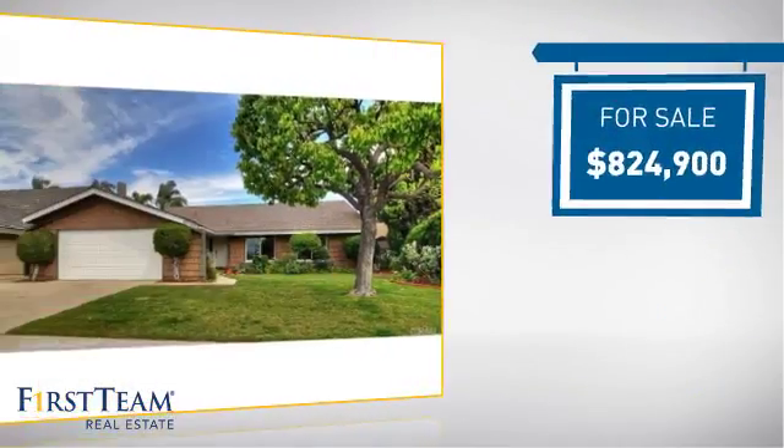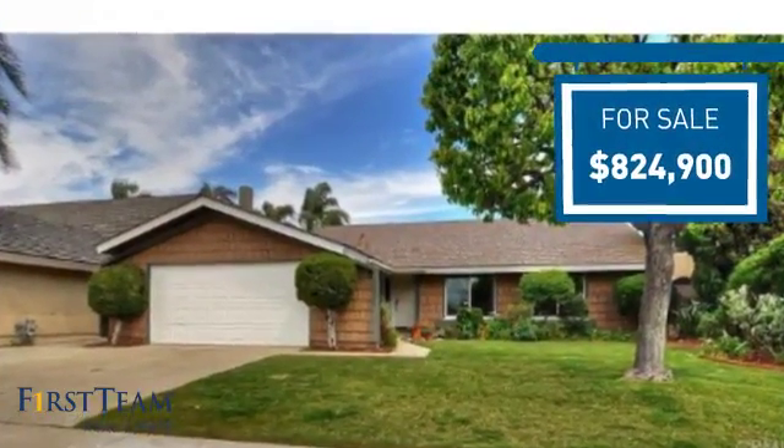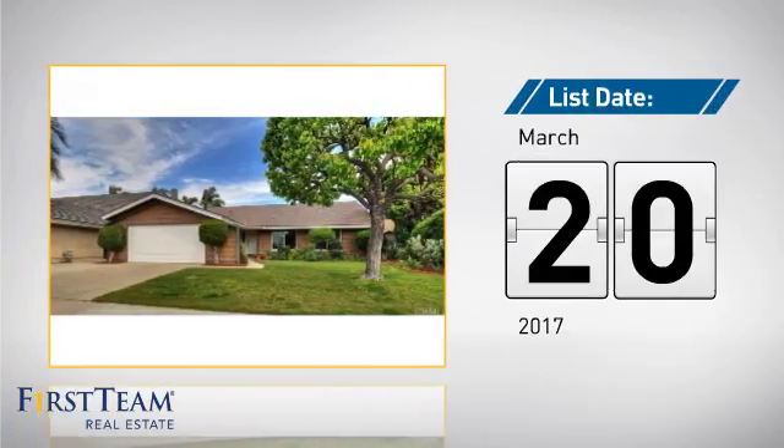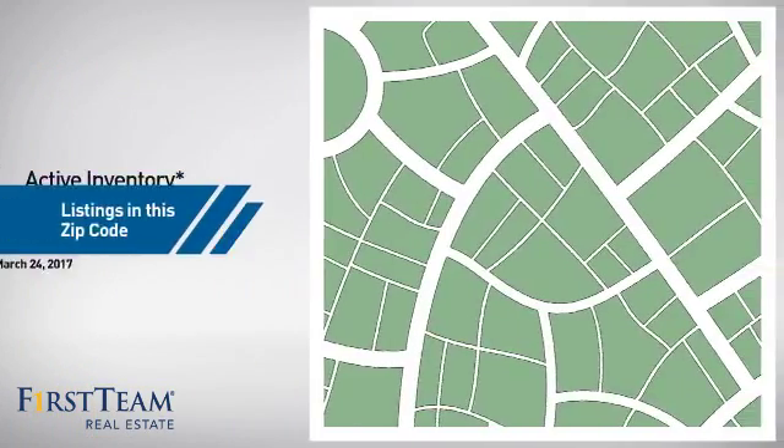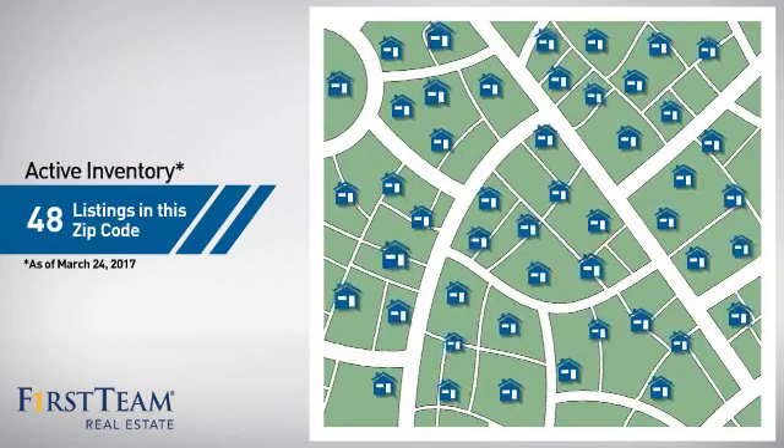Currently listed at just over $800,000, it just went on the market this month. Wondering how it stacks up against the competition? There are now just under 50 homes on the market within this zip code.